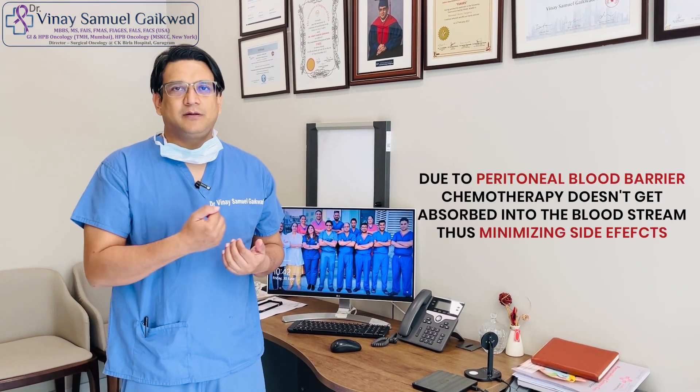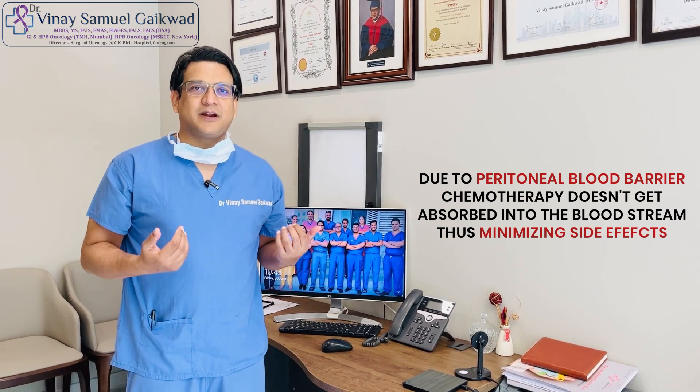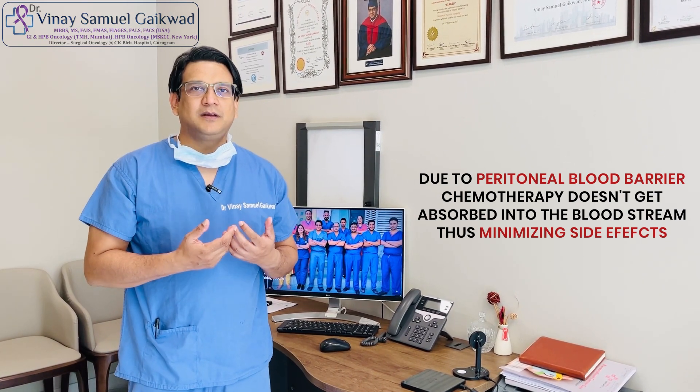Also, since the peritoneal blood barrier is still present, the chemotherapy doesn't get absorbed into the bloodstream, therefore minimizing side effects.